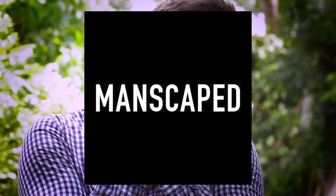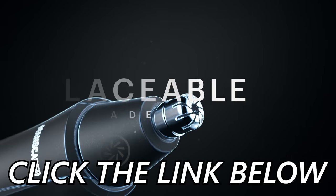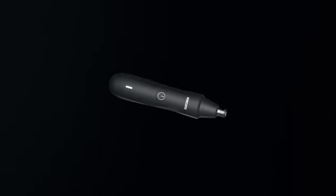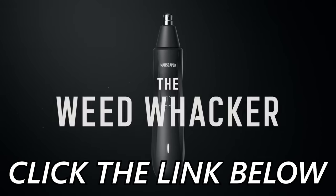You already know that Manscaped is the only solution to what ails you. Not only do they make the Lawn Mower 3.0 — the only trimming appliance guaranteed to leave a sack smoother than Rossi's throttle control — but they've also dropped the all-new Weed Whacker for nose hair. You can pick one up by clicking the link below and using the code NOOB20 for 20% off your order. Manscaped has been a long-time partner of the channel, and I actually do use their stuff. Thanks to Manscaped for sponsoring this video.